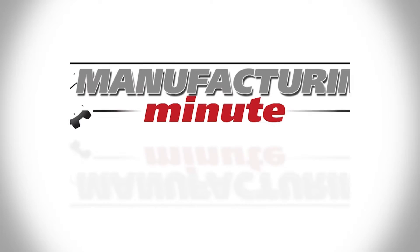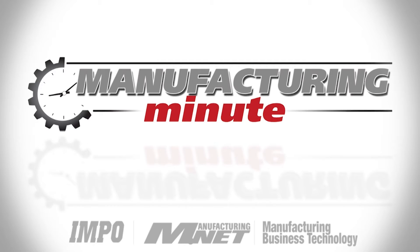In this episode, why Stratasys' new 3D printers are being hailed a giant leap forward. This is your Manufacturing Minute. Additive manufacturing is a young yet rapidly growing industry, and it could mean big changes within the industrial and manufacturing sectors.